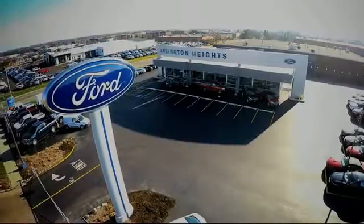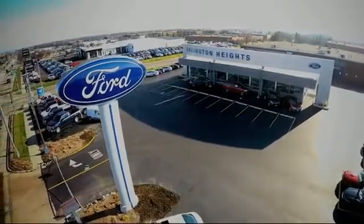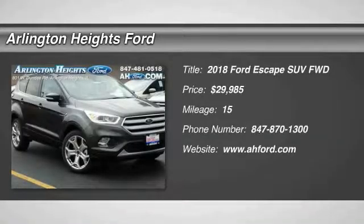For the best price, selection, and service, visit Arlington Heights Ford. The 2018 Escape.